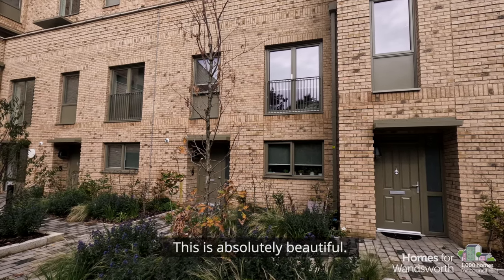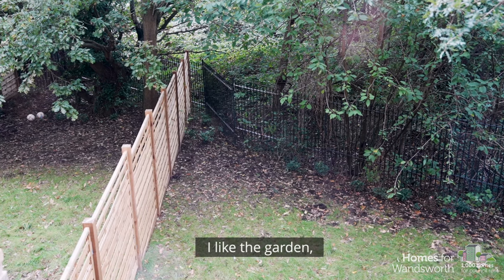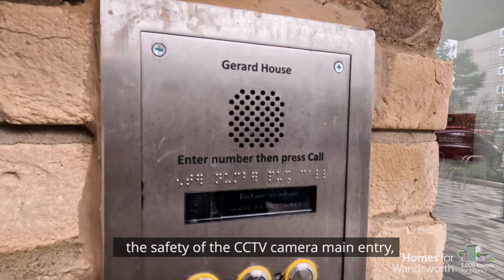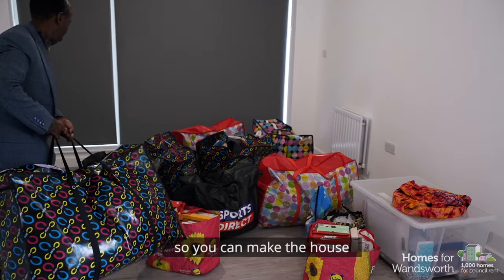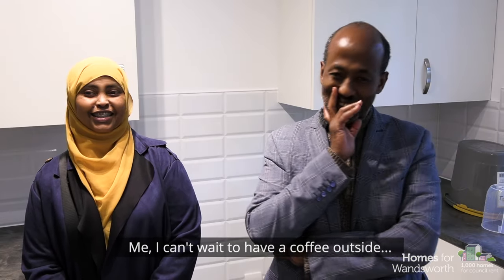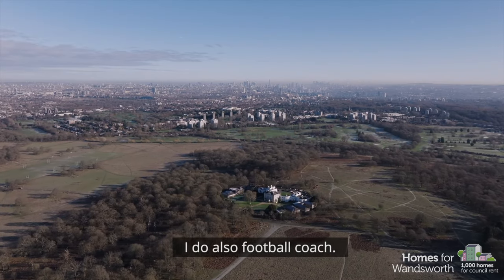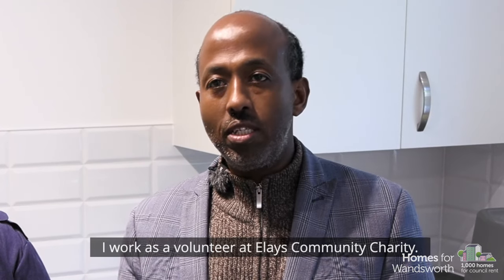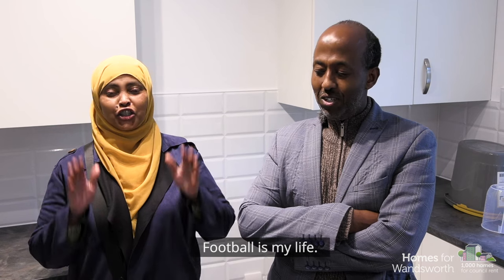This is absolutely beautiful. We really love this house so much. I like the garden, the safety, the CCTV camera, the main entry. They have a lot of storage so you can make the house more neat and nice. I can't wait to have my coffee outside. Roehampton is a very green area — you've got Richmond Park. I also do football coaching, I work as a volunteer in a local community charity — football is my love.